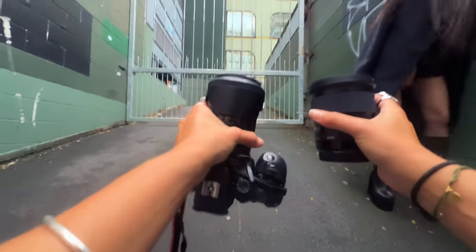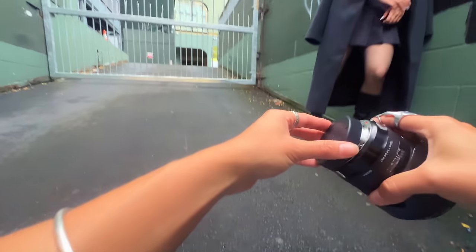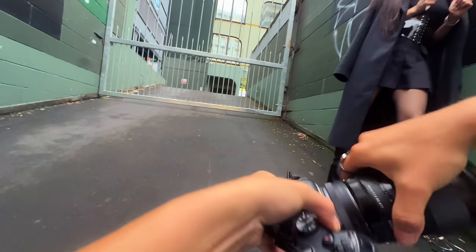I'm just going to swap to my 50mm. The lens I was shooting with before was a 35mm and that's very wide. Now I'm going to shoot with the 50 and that's a bit more zoomed in — so the higher the number, the more zoomed in it is. Photography lessons with Faith.